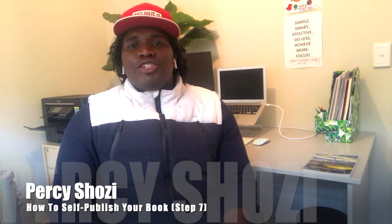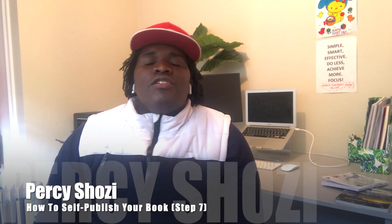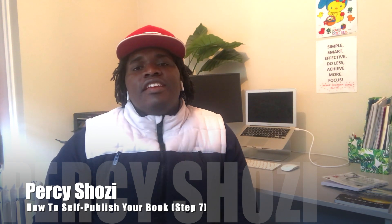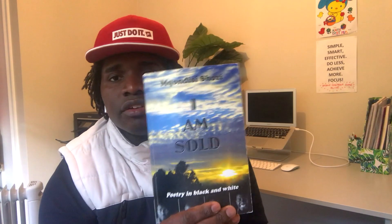Hi everybody, this is Percy Shosi. This is tip number seven on how to self-publish your book: design a compelling cover. This is very important — readers pick up your book, look at your cover, and think it's amazing. To get to that, you must get a good designer. Don't compromise on that.